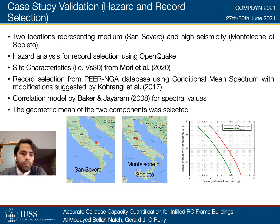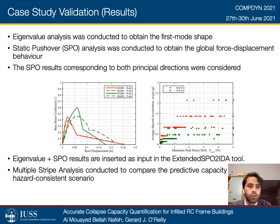Record selection was done from the PEER NGA database using a conditioned mean spectrum with modifications suggested by Kohrangi et al. for average spectral acceleration. The correlation model for spectral values by Baker and Jayaram was used, and the geometric mean of the two components was selected. An eigenvalue analysis was conducted to obtain the first mode shape and the equivalent masses at every story, and a static pushover analysis was conducted to obtain the global force-displacement behavior. The SPO results corresponding to both principal directions X and Y served as input for the extended SPO2IDA tool. A multiple stripe analysis was then conducted to compare the predictive capacity of the proposed tool with a hazard-consistent scenario application.